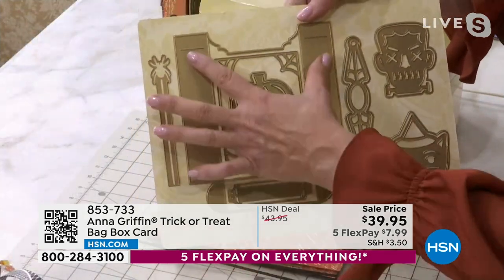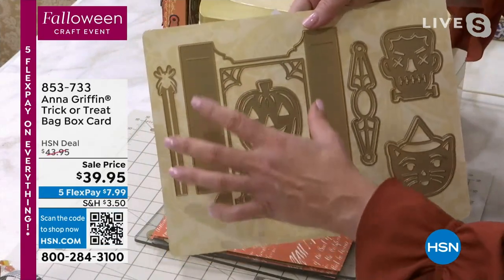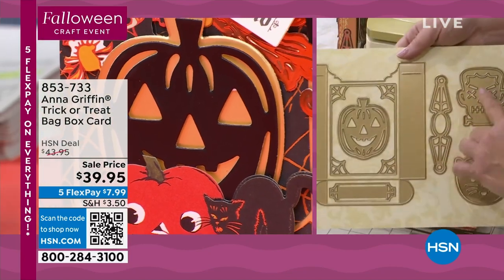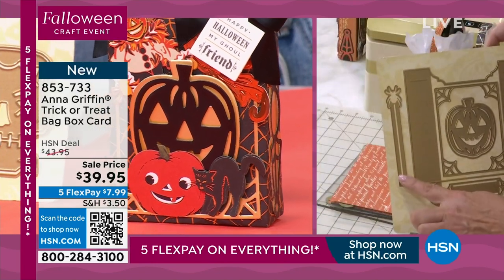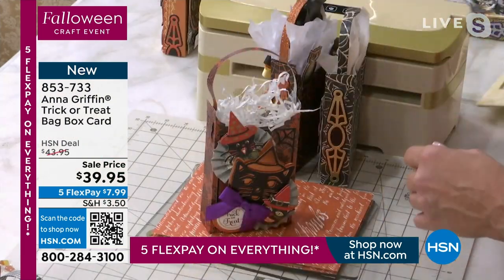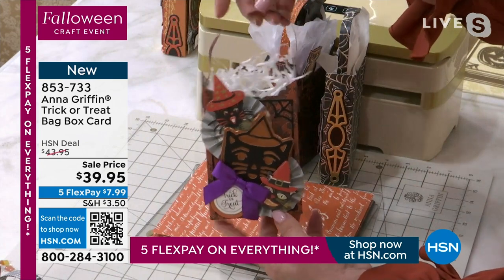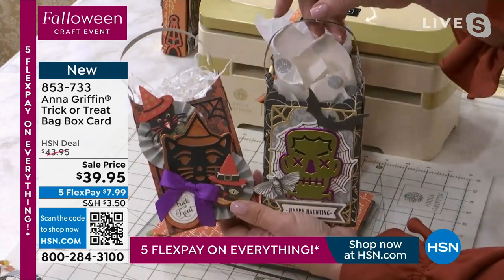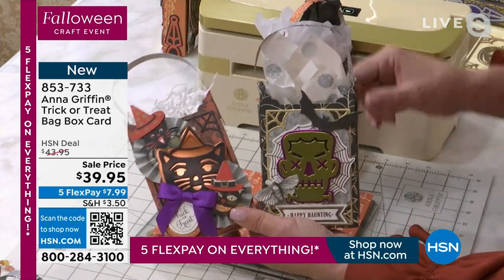This is a die set that creates a one-inch by almost five-inch box or bag. We have decorations for the box and bag in the set. We even have a fancy little spider handle. This will fit a full-size candy bar.